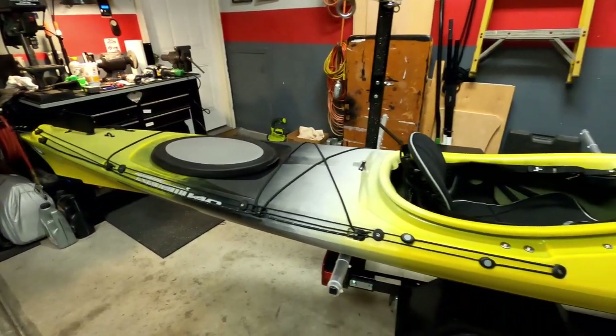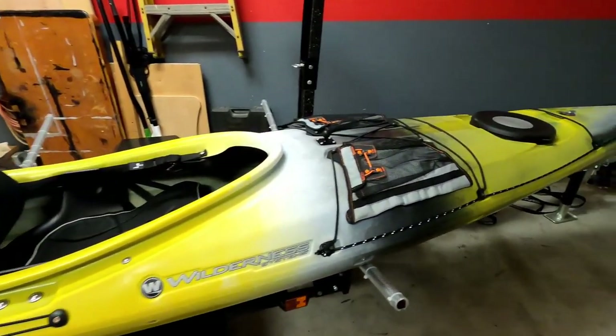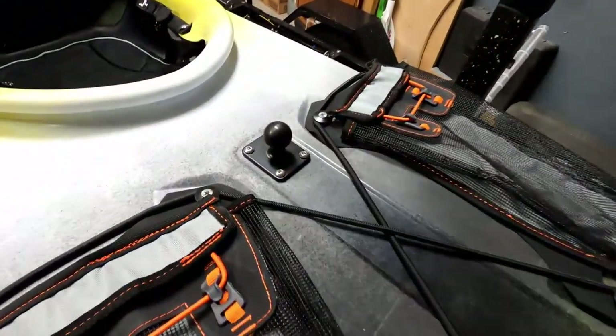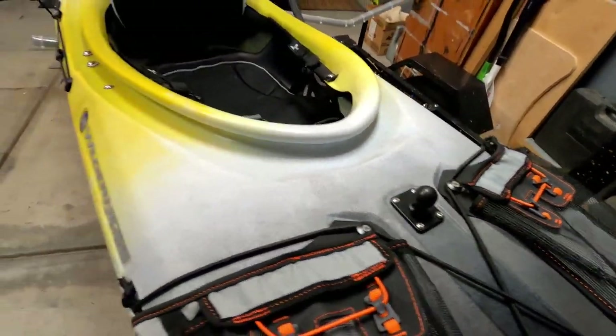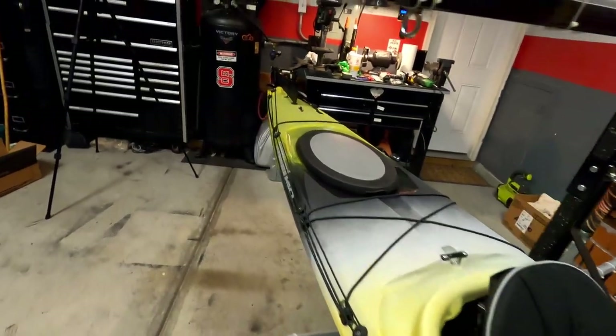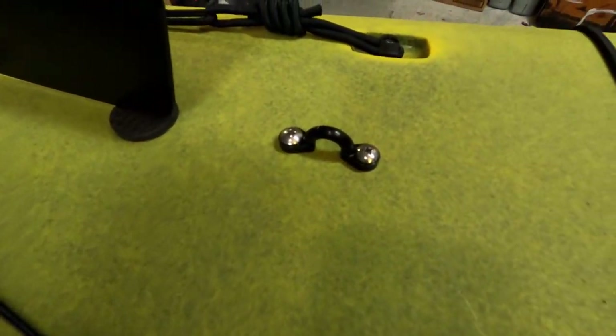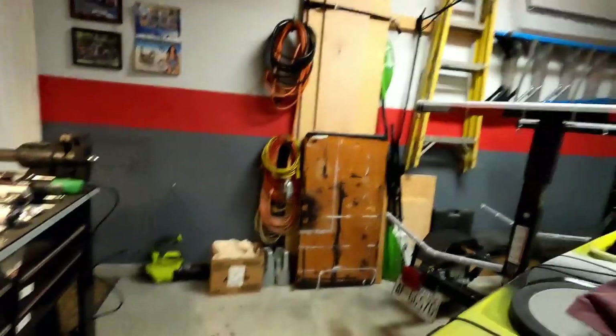This is the boat, brand new. It's got the deck bags on it. Went ahead and put the RAM mount in the middle because she wants something to put her phone on and the GoPro on. And on both of our boats I added this little cleat. What this cleat is for is we have some stern lights, and every once in a while we'll get an invite to go out to do moonlight paddles, stargazing, things like that.